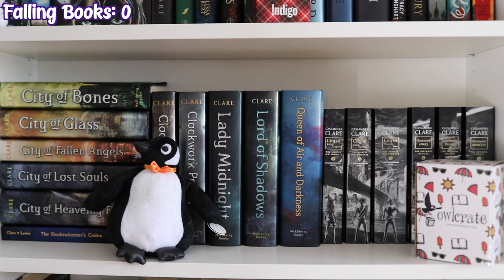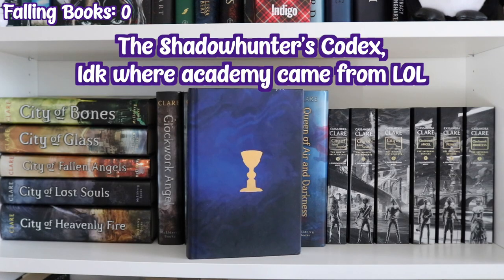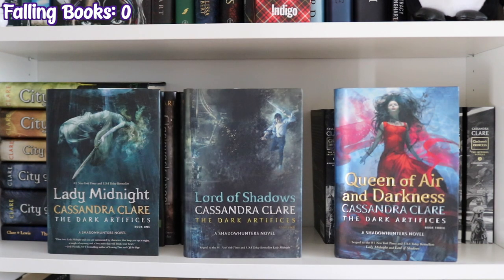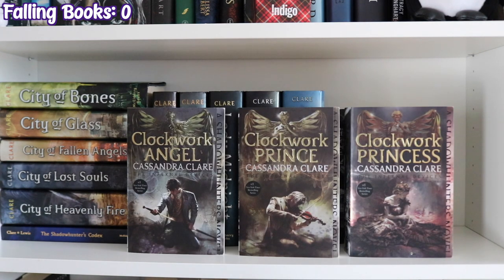Back to the first bookcase, the second shelf is my Cassandra Clare collection — this shelf has Gwen the Penguin. First up are five hardcover editions of the Mortal Instruments series: City of Bones, City of Glass, City of Fallen Angels, City of Lost Souls, and City of Heavenly Fire. I am missing City of Ashes in hardcover. Then The Shadowhunter Academy, Clockwork Angel and Clockwork Prince — the first two in the Infernal Devices series in hardcover. The Dark Artifices trilogy: Lady Midnight, Lord of Shadows, and Queen of Air and Darkness. The last three Mortal Instruments in paperback: City of Fallen Angels, City of Lost Souls, and City of Heavenly Fire. And the Infernal Devices trilogy in paperback: Clockwork Angel, Clockwork Prince, and Clockwork Princess.